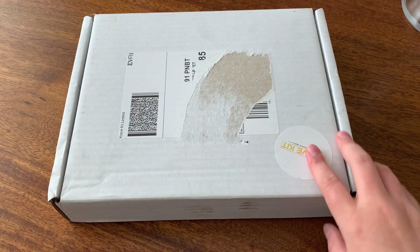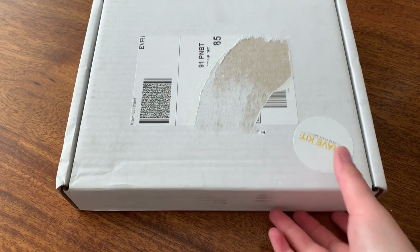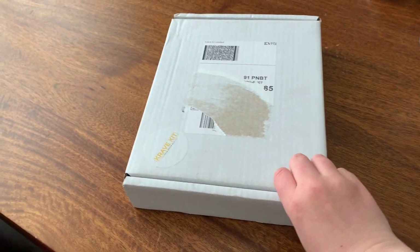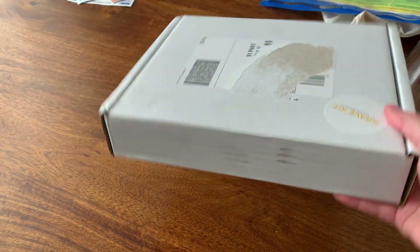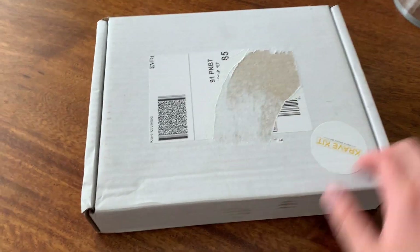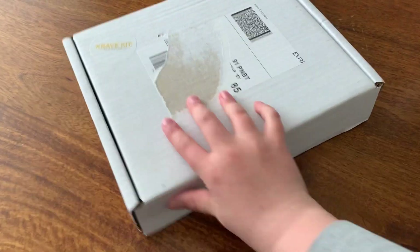I'm super excited to see what snacks they've got in there because they really fill them out, so you get really good value for money. This is my box — it's obviously Crave Kit, they put the sticker on. It's a nice size box in terms of thickness and I can just feel there's things in there. I'm just so excited to dive in, so let's have a look at what they've given me.